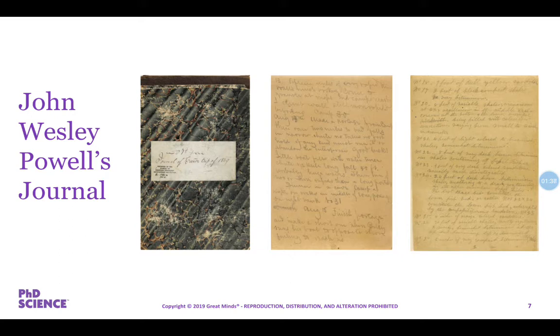Here's the excerpt from Powell's book, 'Exploration of the Colorado River of the West and its Tributaries.' This was August 13th, 1875: 'We are now ready to start our way down the great unknown. With some eagerness and some anxiety and some misgiving, we enter the canyon below and are carried along by the swift water through walls which rise from its very edge. They have the same structure as we noticed yesterday — tiers of irregular shelves below, and above these, steep slopes to the foot of the marble cliffs.'